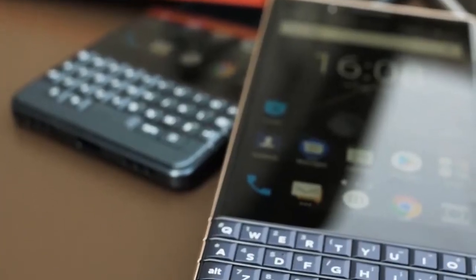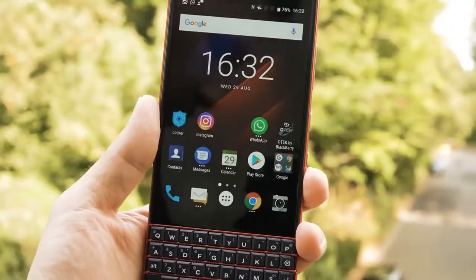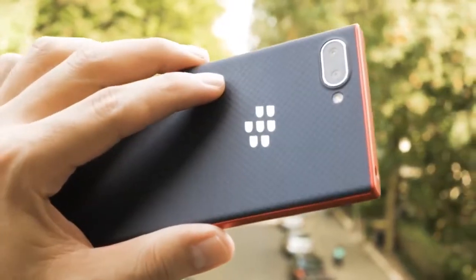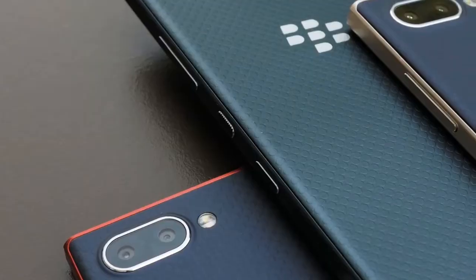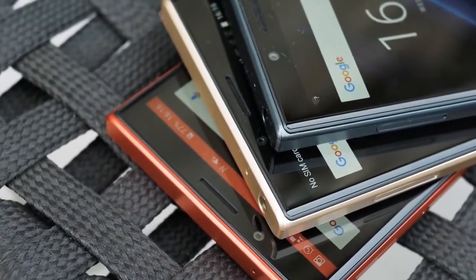The BlackBerry Key 2 LE is a slightly cheaper variant of the Key 2. It cuts some corners in the specs department in order to drop the price by just a tad. Notably, the Key 2 LE is still easy enough to find in a brand new state. It hasn't received an update to Android 9 Pie though. The Key 2 LE looks pretty much the same as the regular Key 2; the differences are in the specs, and they are very subtle.